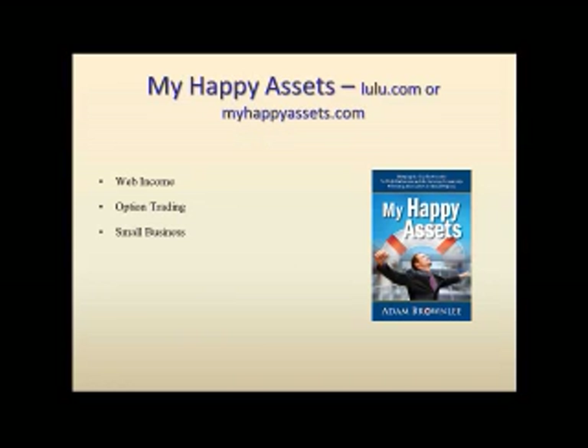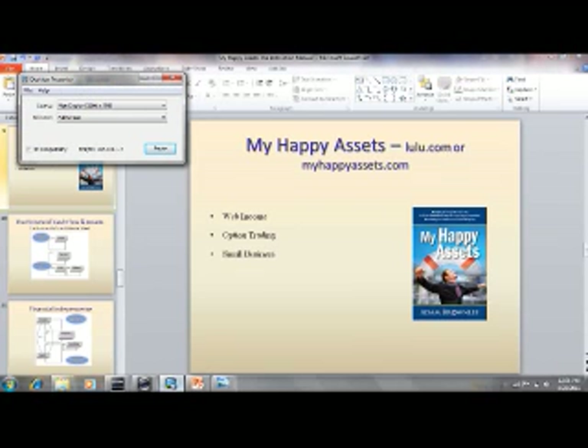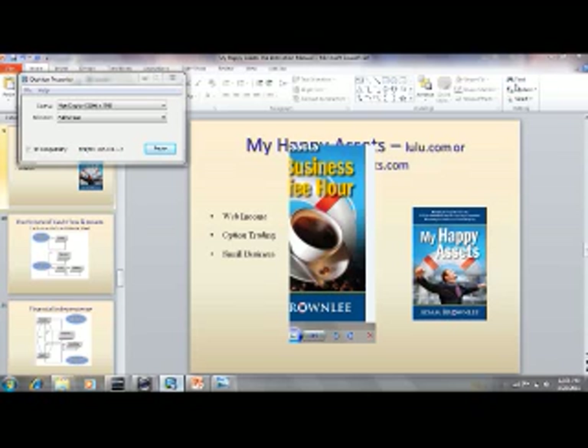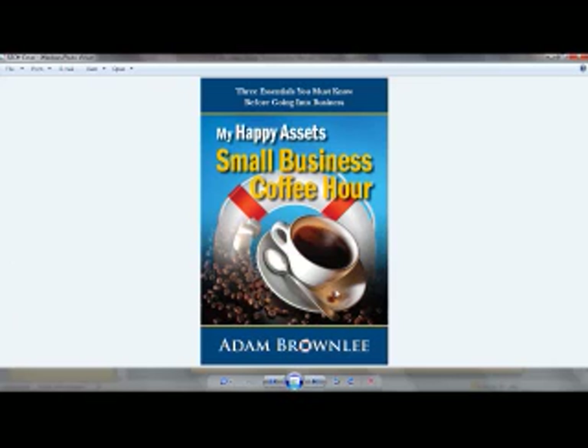The last things covered in My Happy Assets are web income, option trading, and small business. If you want to learn about small business in more detail, I recommend my second book, Small Business Coffee Hour, which is out on smallbizcoffee.com or at lulu.com. It goes into detail on how to build a business system and framework, starting from the top of the strategic pyramid with a mission statement, vision, and goals, then into strategies and tactics. Nothing is pie in the sky with business, but you can definitely stand to have that framework in place.